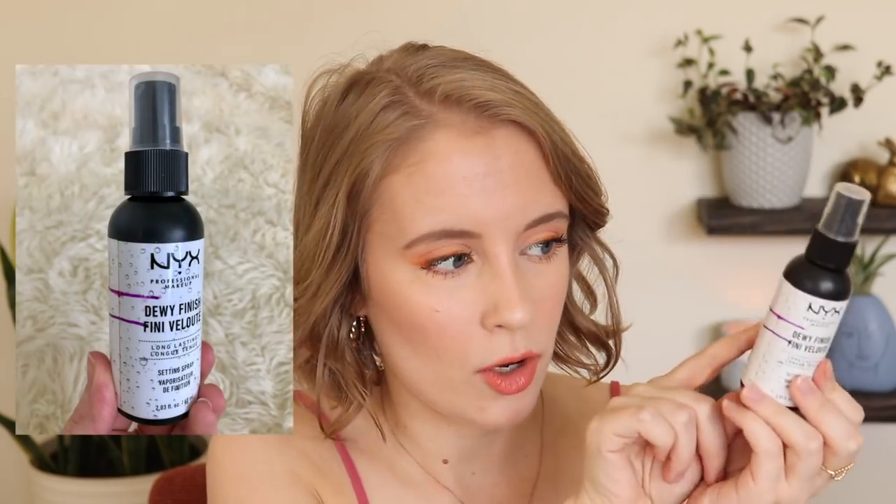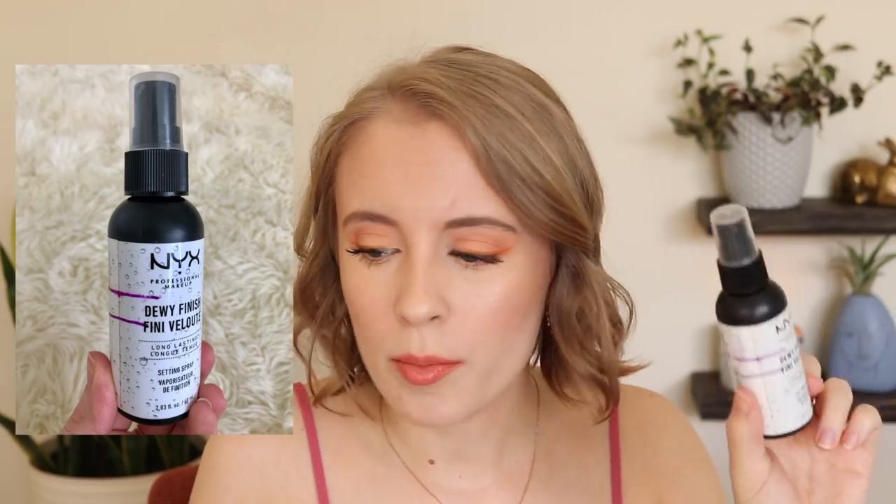This is another thing I think of as a summer product — it's the NYX Dewy Finish Setting Spray. It's very hard to see my progress because the bottle is a very opaque black plastic, so I'm just guessing, but I feel like I'm about halfway down. It's kind of a small bottle, so I don't think it should be too hard to use up. My goal was to use this five times and I ended up using it 12 times. There's alcohol as the second ingredient and I was worried it might dry out my skin, but it didn't. I think of this as a summer product because it's very dewy but also locks your makeup in place, which makes sense when I'm sweating more.